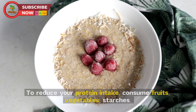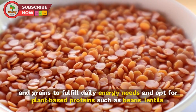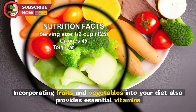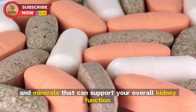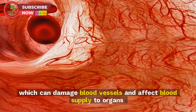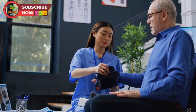A 2014 study confirmed that eating cooked red meat can increase creatinine levels in the body, which will ultimately decrease GFR. To reduce your protein intake, consume fruits, vegetables, starches, and grains, and opt for plant-based proteins such as beans, lentils, and tofu instead of animal proteins. Incorporating fruits and vegetables also provides essential vitamins and minerals that can support overall kidney function.